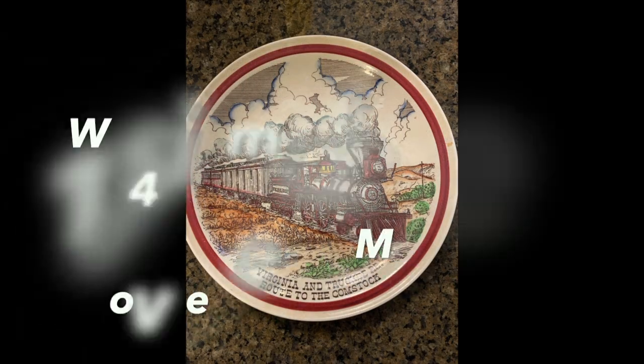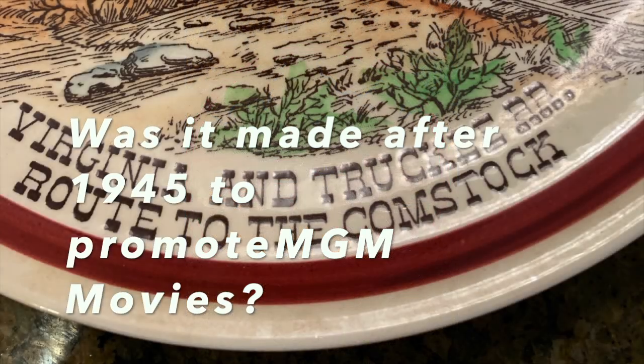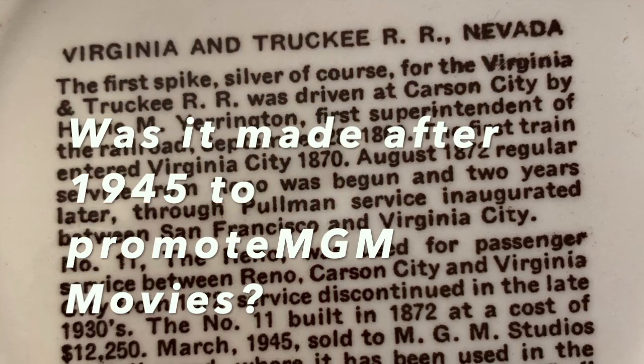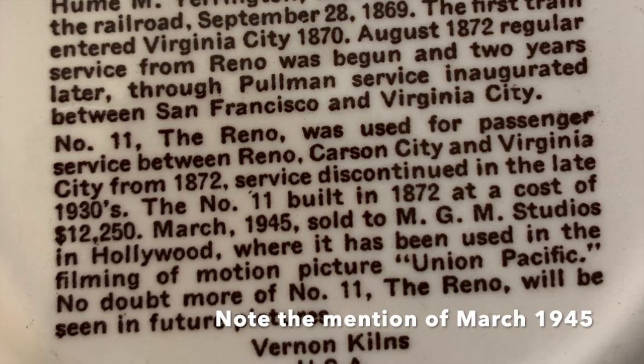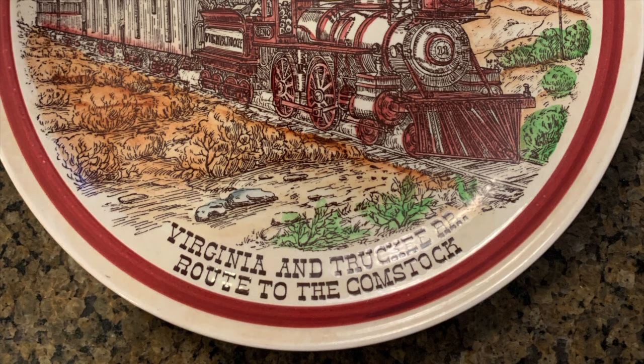When examining your item, note that the plate is in cabinet collector condition, as it was not apparently used for food. It measures 8½ inches in diameter and has no chips or repairs. The front of the plate says Virginia and Truckee Railroad, Route to the Comstock. The back has a small history noting that this was produced by Vernon Kilns. As a treasure hunter, note that there is no zip code or address. Anytime you see a zip code you know it was after July 1963 in the USA.